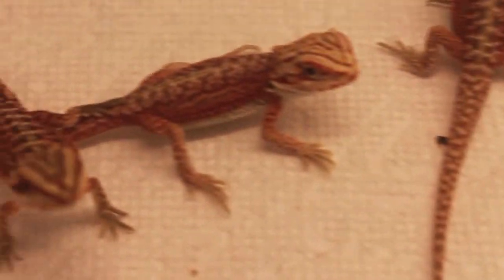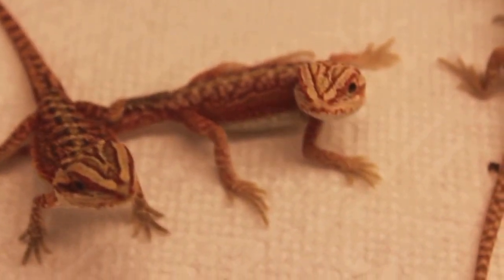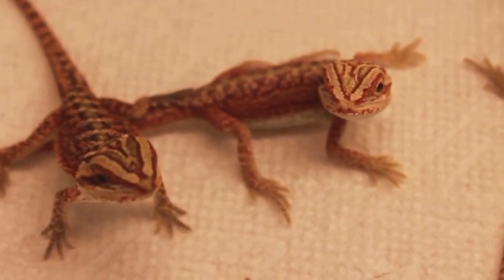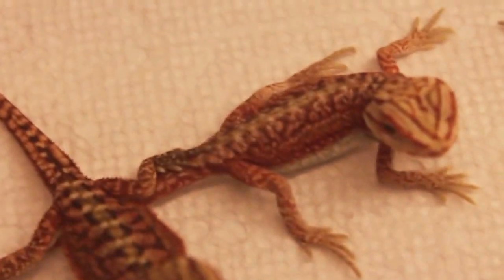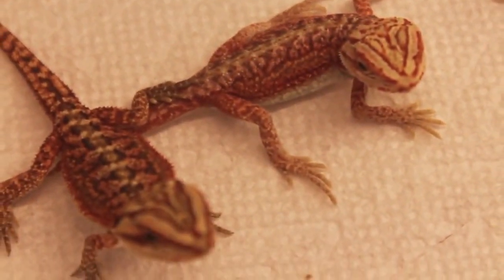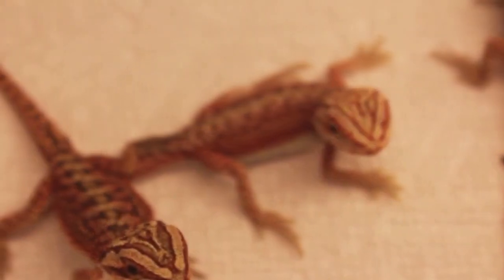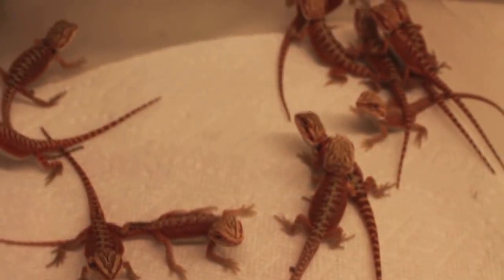Judging by right now - they're only a week old and there's so much color going on in them. That's probably my favorite right there - that's a female, it's a hypo head trans leatherback donor. Real red, really nice saturation going on. It's gonna be interesting to see how that baby turns out.